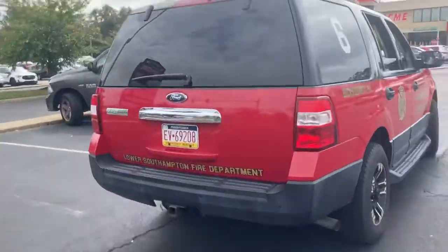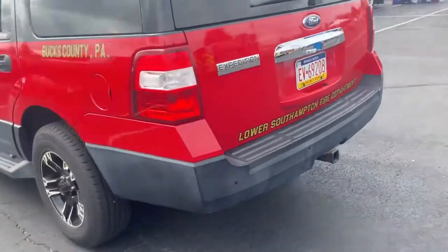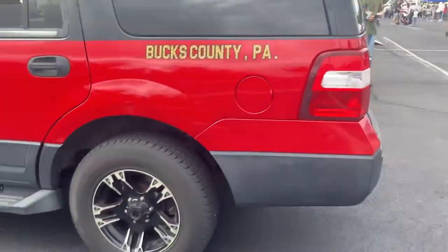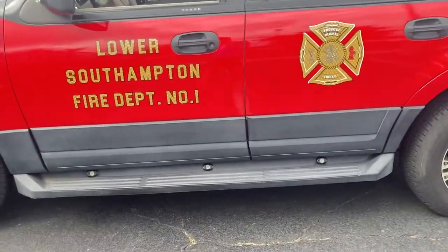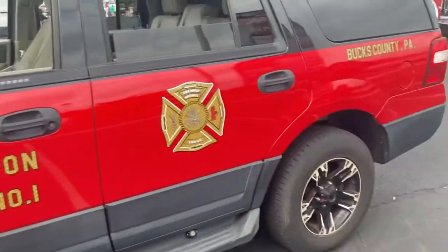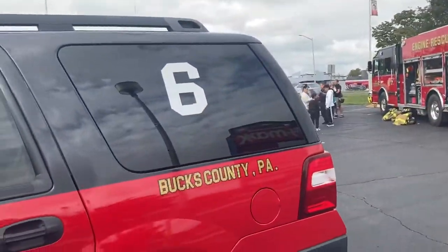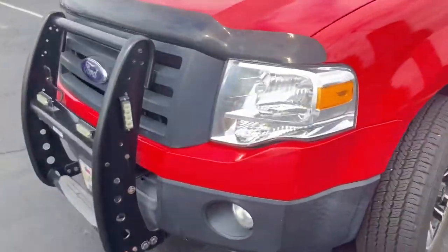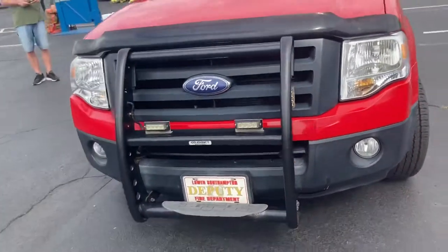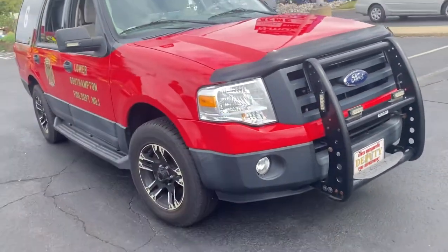Next on the list is Deputy Six from Low Southampton. This used to be called Chief Six — the fire company has six on the side. Looking at the front, it's another Ford vehicle.